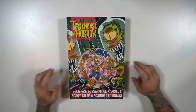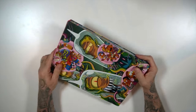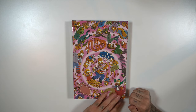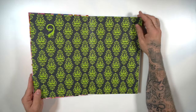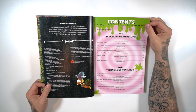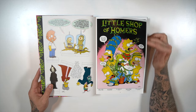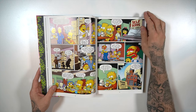It's $39.99 for this book — the Ominous Omnibus Volume 1: Scary Tales and Scarier Tentacles. Die-cut slip case, spine on the slip case, spine on the book, back of the slip case features Kang and Kodos, Comic Book Man, Willie — I'm a Simpsons nerd, I probably know more Simpsons trivia than comic book trivia. Great artwork, Matt Groening. Back features Nelson, Milhouse, Professor Frink. Got a table of contents, credits, acknowledgements — I like how thorough they were. Here's the introduction to the book. Love Treehouse of Horror; I'm just hoping we get more.